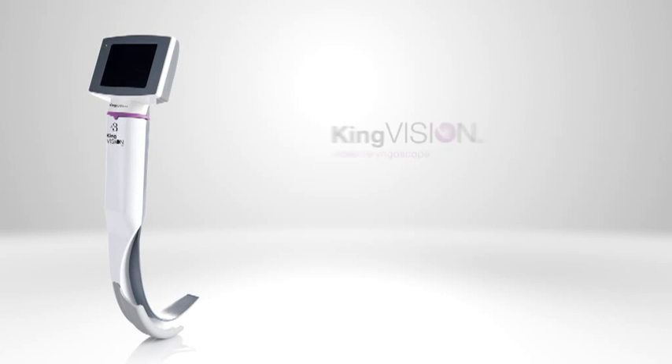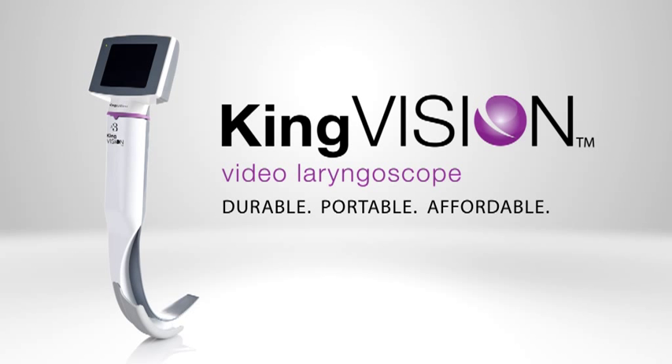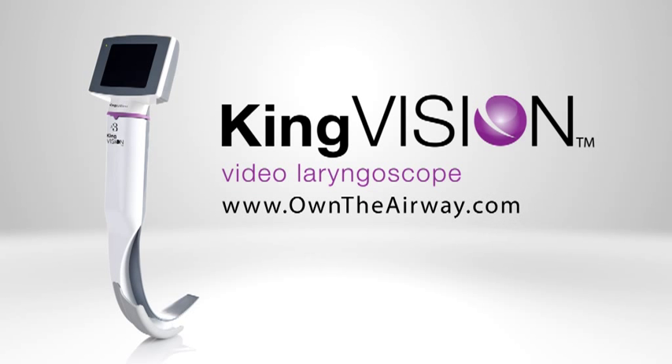Change your routine, not your technique. Durable, portable, affordable. KingVision at OwnTheAirway.com.